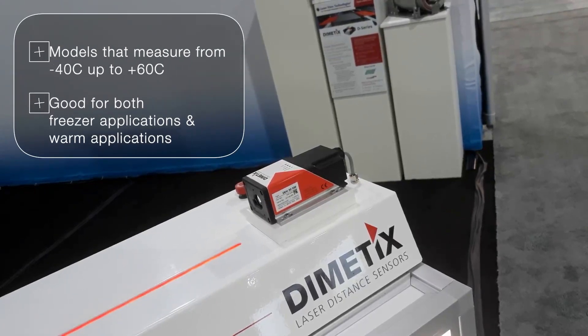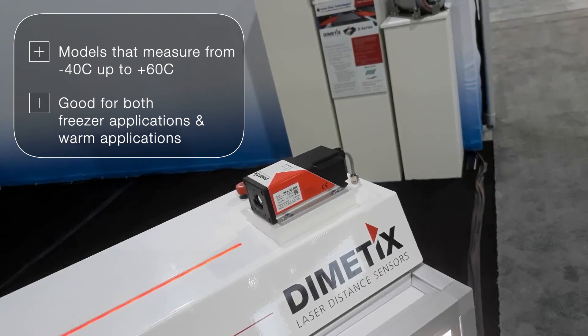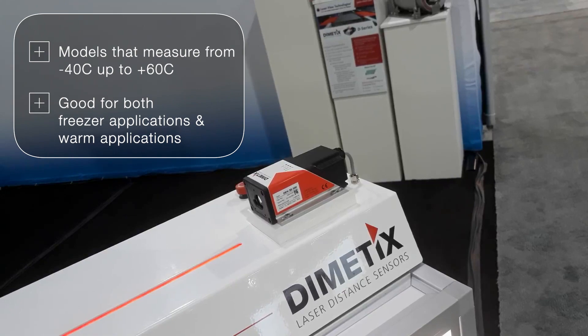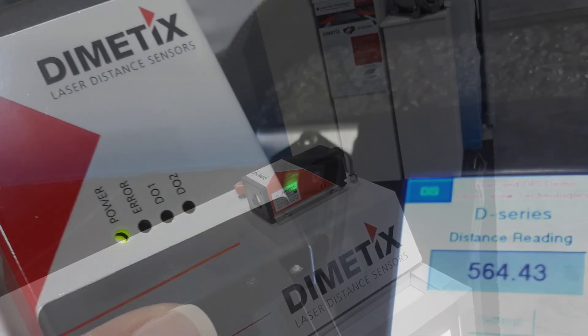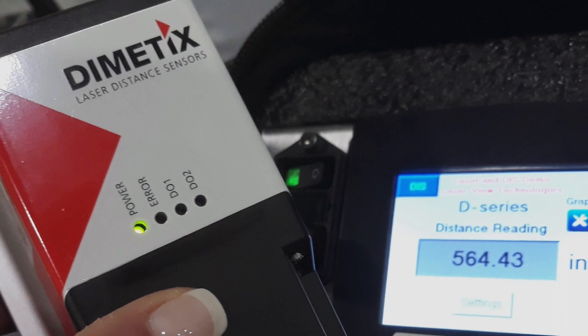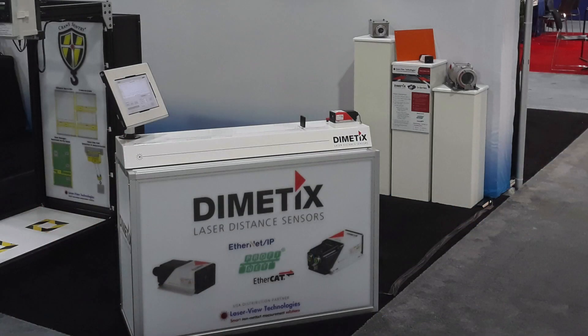We have models that measure from minus 40°C up to plus 60°C, so these are good for freezer applications and warm applications in which distance measuring is required. Laser View Technologies is very knowledgeable about applications, and we welcome you to contact us with your application needs. We will provide laser sensors and accessories that meet your application.